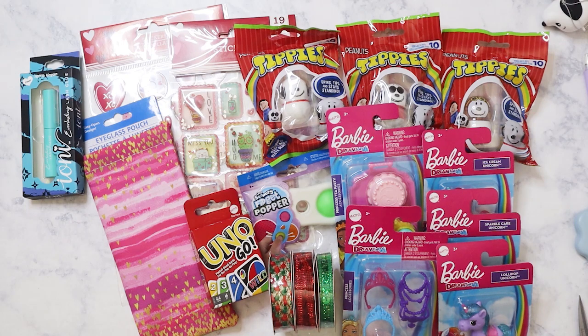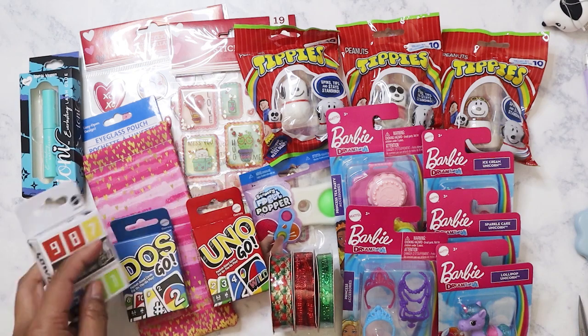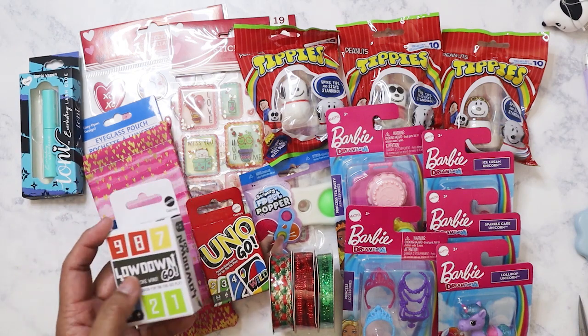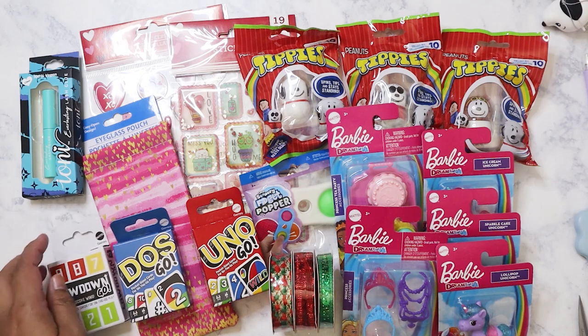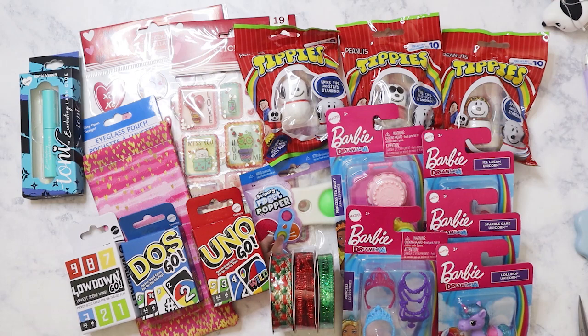I have here more of those little game packs — I always buy them in pairs because I keep one for myself and one for my nieces. I have the Dos game and then I have this Lowdown — I've never played either one. I'm going to give these to them because they'll be going on spring break to Universal Studios for the first time next month, and these should keep them occupied in the car.